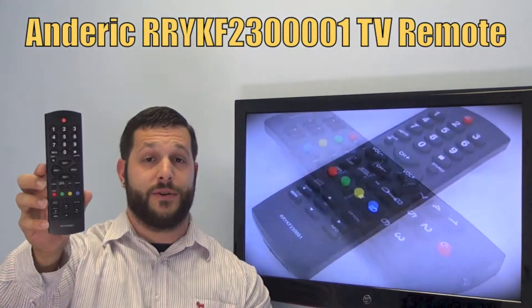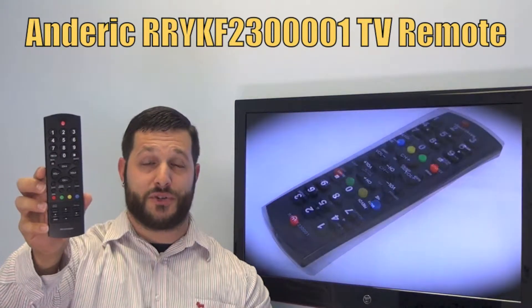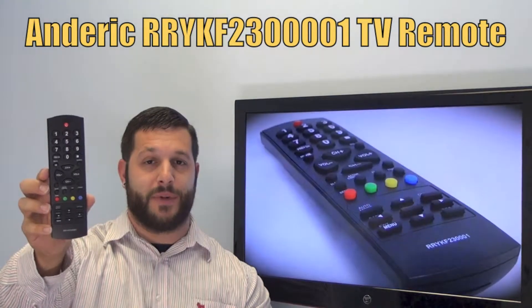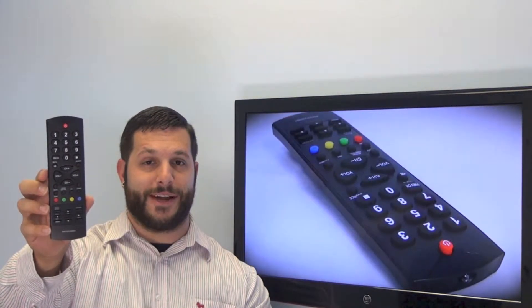Today I have with me this brand new Anderic Philips replacement remote control. If yours is lost or perhaps broken, we'll be glad to replace it with a brand new one right here from ReplacementRemotes.com, where we do have the best prices and selection for remote controls on the internet.